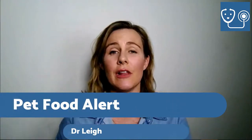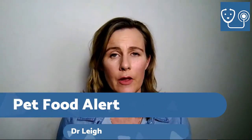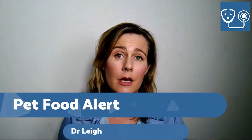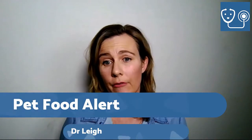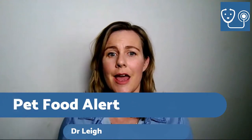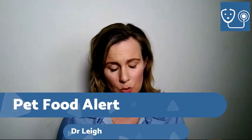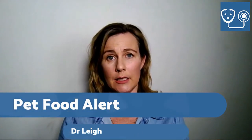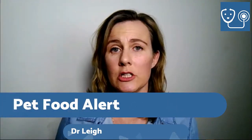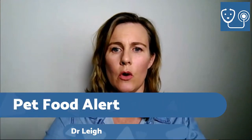So basically for the last couple of months, the FDA put out an alert in July, and basically that was all about being aware that there was a pet food problem with grain-free diets. What they'd noticed was a link between diets that contained some grain-free products and a condition called dilated cardiomyopathy, or DCM.